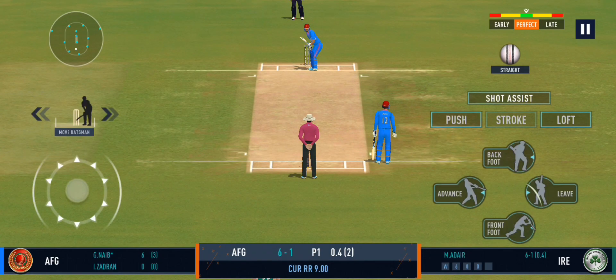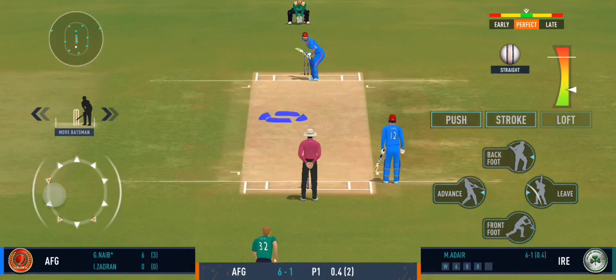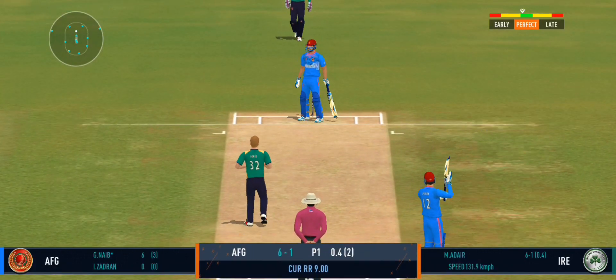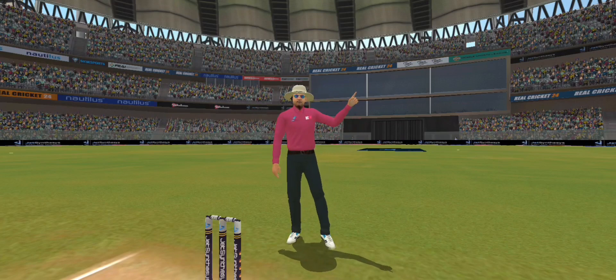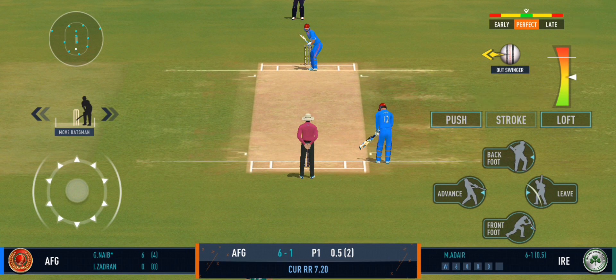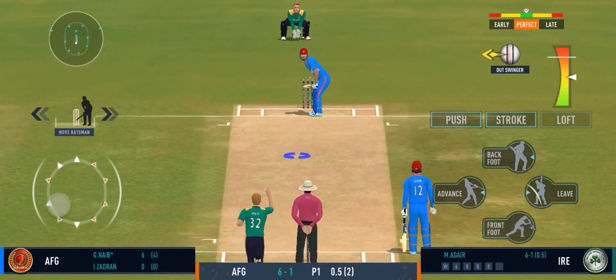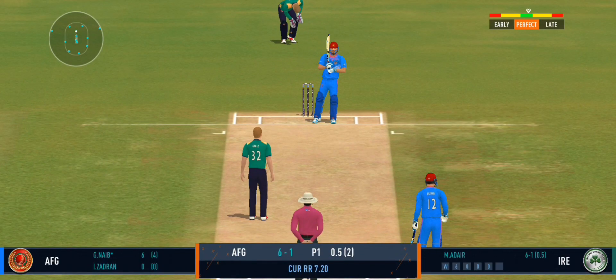Tell you what, that previous delivery must be playing in the batsman's head. Beautiful bowling, hitting the right lines. The batsman is losing his concentration there. Beauty from the bowler — zips past the edge.